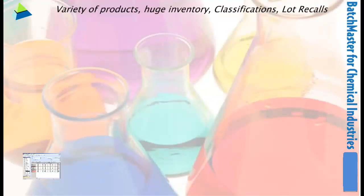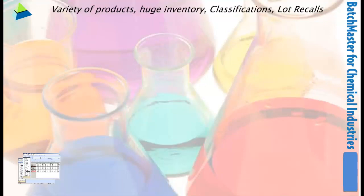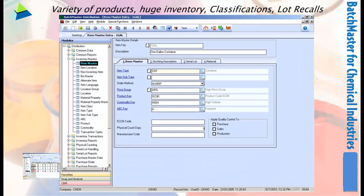Inhabited with a highly heterogeneous range of products and materials, their adept management and effective use is a challenge. But Batchmaster's inventory module with various classifications, serialization, numerous lot picking and lot issue methods, along with speedy lot recalls, does the trick for you.